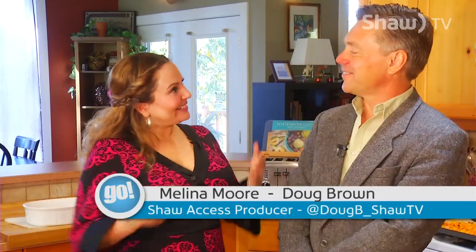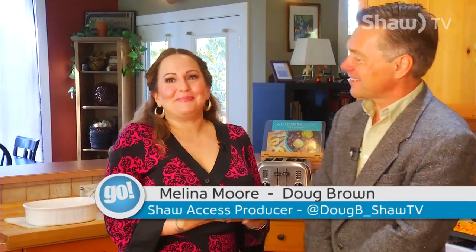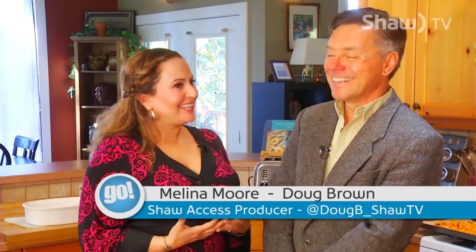Welcome everybody, and welcome Doug. Celebrity sighting in my own kitchen! This is my kitchen and I've wanted you here for so long. On today's show we have dropped by Melina's house, and with fall here and the harvest, she said she was gonna cook us a homemade meal and maybe put me to work as well.